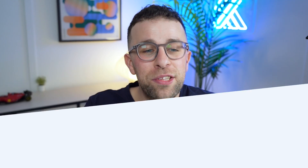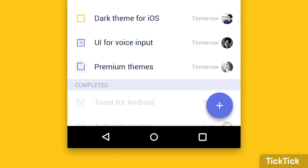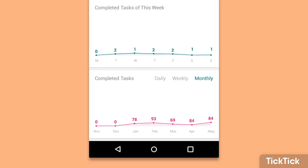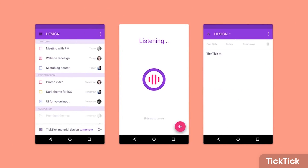Number eight is a to-do list application called TickTick, which has a habit tracking function in the Android and iOS versions. Released in TickTick 5, it essentially allows you to track your habits alongside your to-dos. So if you need an all-round to-do app and don't want a separate habit tracking app, this is a great option because it combines both.